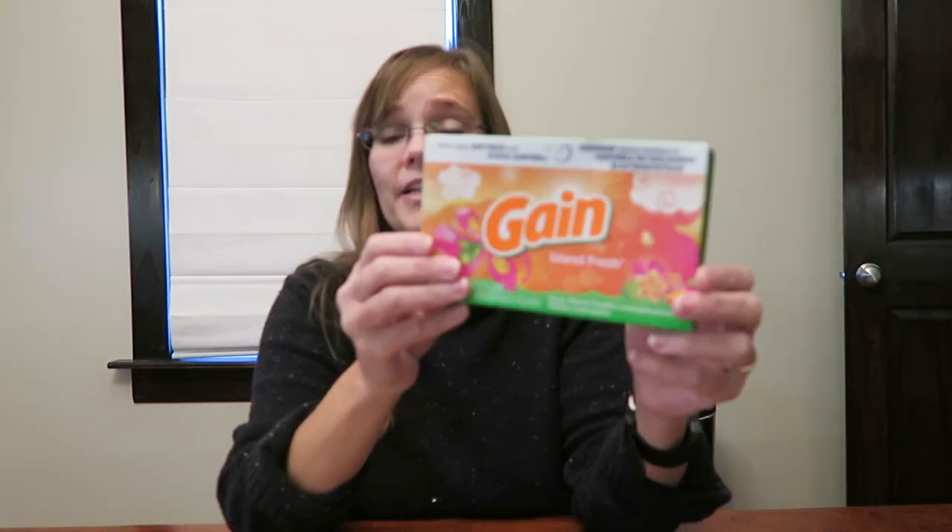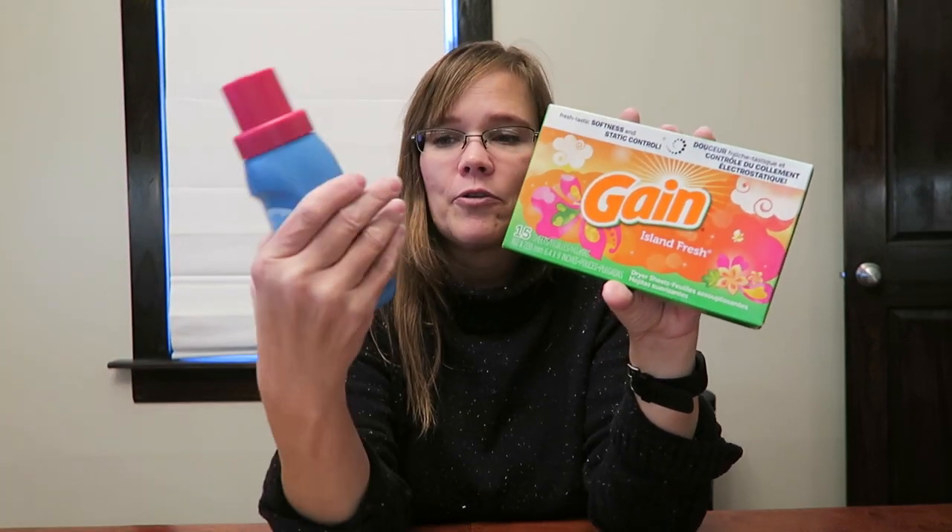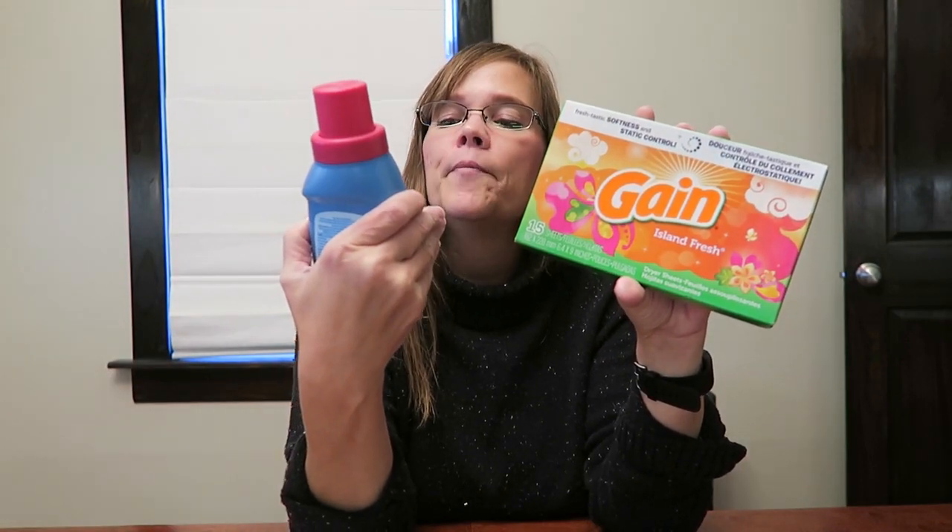I bought these at Dollar General and they were a dollar. We've had to keep these in a separate bag from everything else because you can smell these — it's smelling up the kitchen, it smells really, really good, but I had to keep it separate from the food items because it's really strong. They're dryer sheets. And I bought her this Downy fabric softener — I don't use fabric softener, but I think it's really nice and I think she'll use it. Those were a dollar a piece at the Dollar General.